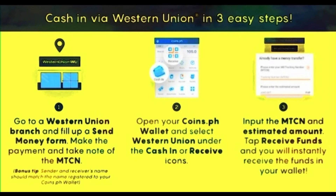So guys, let's proceed to cash in via Western Union in 3 easy steps. Step 1: Go to a Western Union branch and fill up a send money form, make the payment, and take note of the MTCN. Bonus tip: the sender and receiver's name should match the name registered to your coins.ph wallet. Step 2: Open your coins.ph wallet and select Western Union under the cash in or receive icons. Step 3: Input the MTCN and estimated amount to receive funds, and you will instantly receive the funds in your wallet.